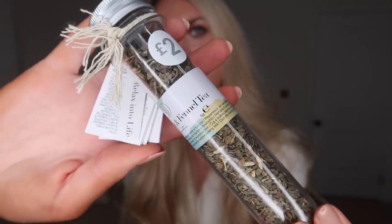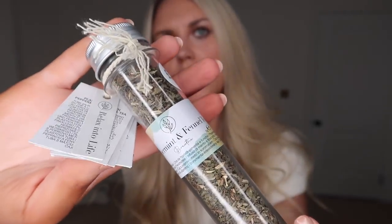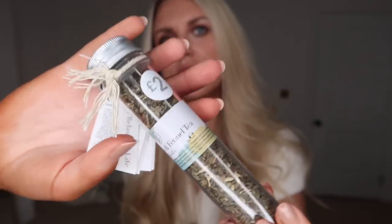There's just something about Primark home that gets me so excited because I always get such bargains. This next one was only £2 — it's for the tea lover: peppermint and fennel tea. They did have different flavors available but I thought this one would be a good all-rounder. A good little stocking filler at just £2.